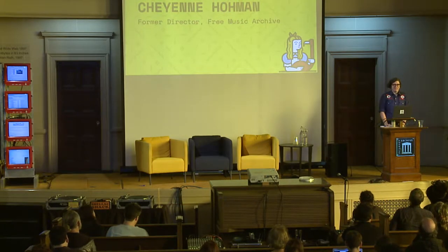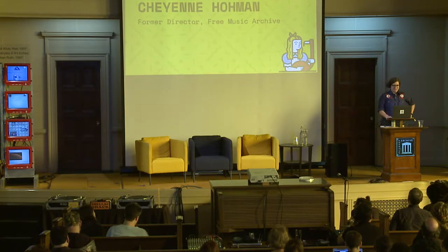Thank you, everyone. It's truly an honour to be here. Has anybody heard of the Free Music Archive? Raise your hand if you have. Okay, so a few of you do.